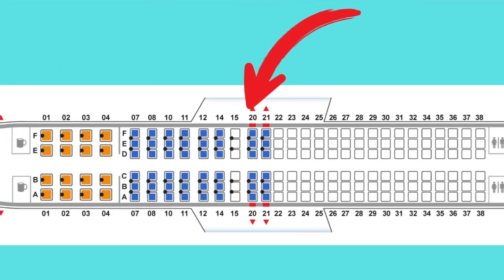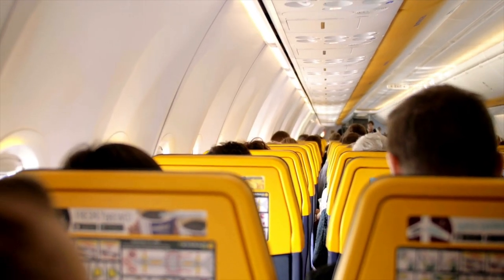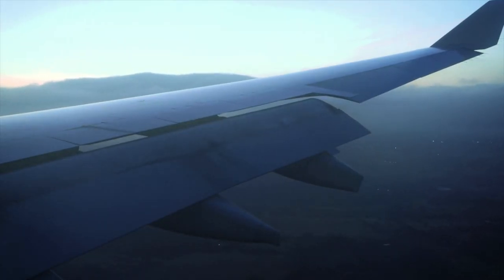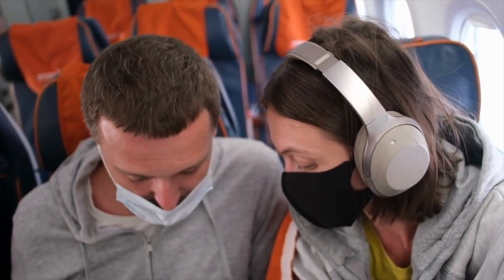The middle part of the plane tends to be the most stable, which means less turbulence when you're flying. If you're a nervous flyer or somebody who gets a little motion sick, being in the middle of the plane is probably the best choice for you. The cons are that you're usually over a wing, so your view won't be clear, and because you're near the jets, it's also one of the noisiest parts of the plane.